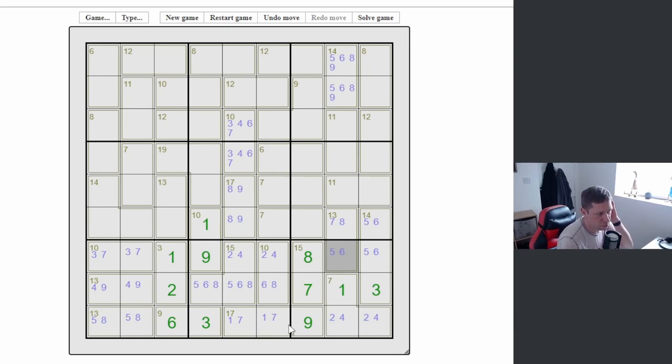Ten minutes in and managed to place quite a few numbers, so I'm happy with the progress so far, but let's carry on. A lot of digits are spilling over into column two, which isn't helping me at the minute. Let's see if there's any bigger numbers we can use.